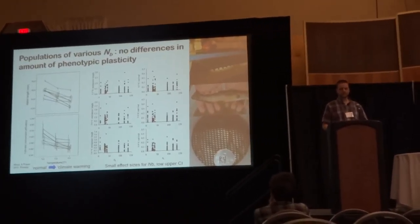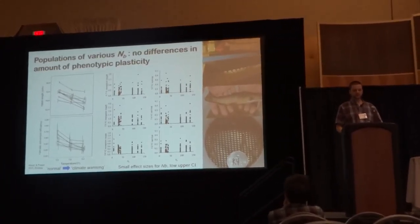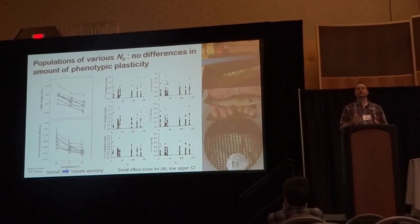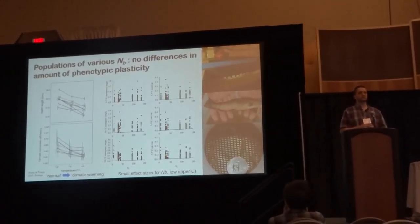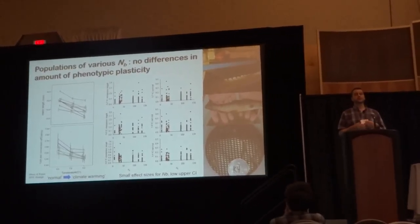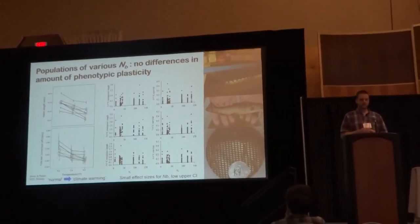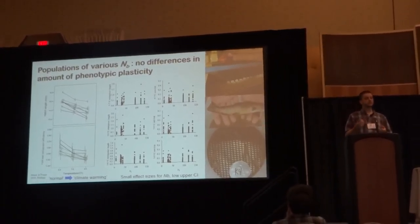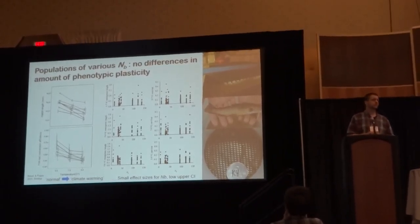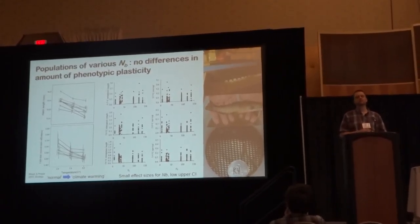We've also investigated the relationship between population size and the extent of phenotypic plasticity that different populations may exhibit, by generating large numbers of families from wild individuals and rearing them under the same environmental gradients. These figure panels illustrate how individuals from different families and populations either survive or grow when experiencing conditions simulating climate warming. Differences in population reaction norms do exist for the different traits we examine, but in general those reaction norms are quite subtle in their differences, and there is no relationship or association with population size.